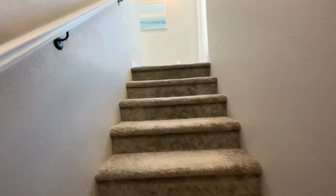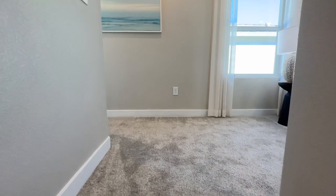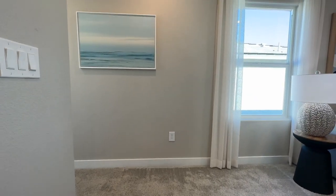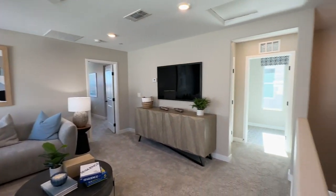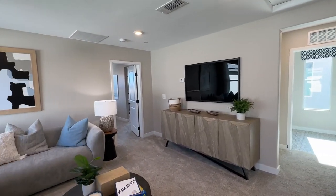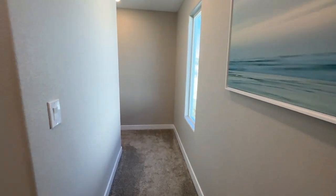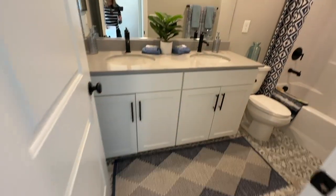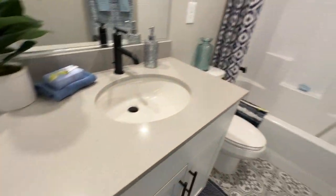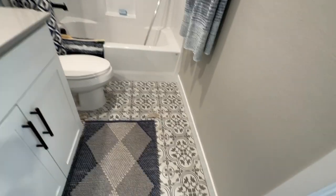Luxury vinyl is the hottest trend right now and it's actually more reasonable than engineered hardwood or hardwood floors. So just a suggestion. When you come upstairs you have the loft area, and then you also have the laundry room and primary bedroom. We're gonna go to the back of the house and save the primary for last. This one has a double vanity and they used gray quartz countertops with the builder grade tub-shower insert.